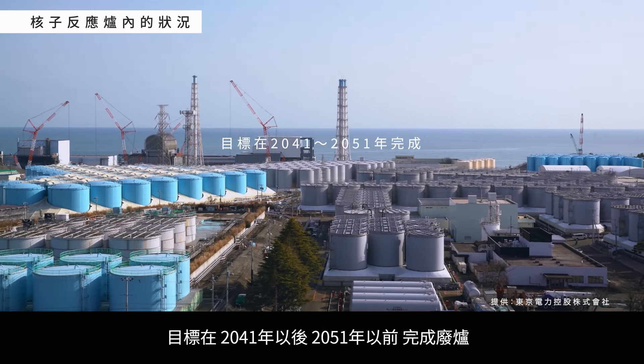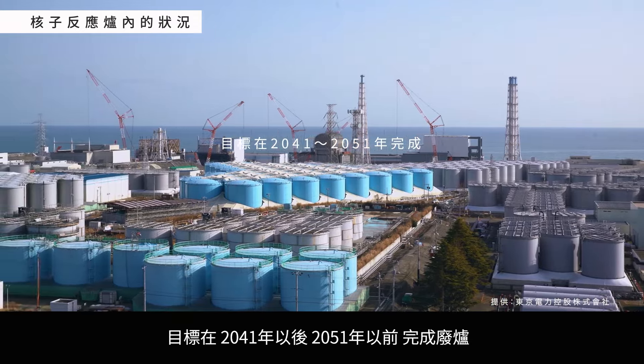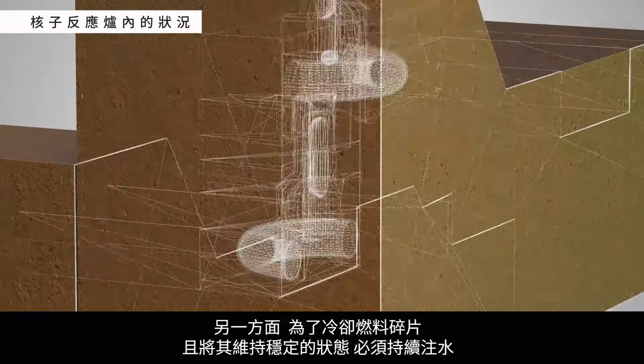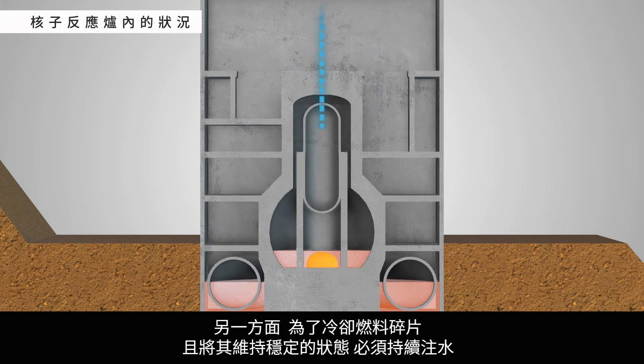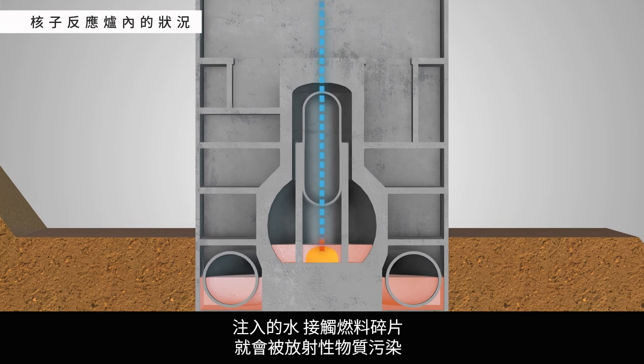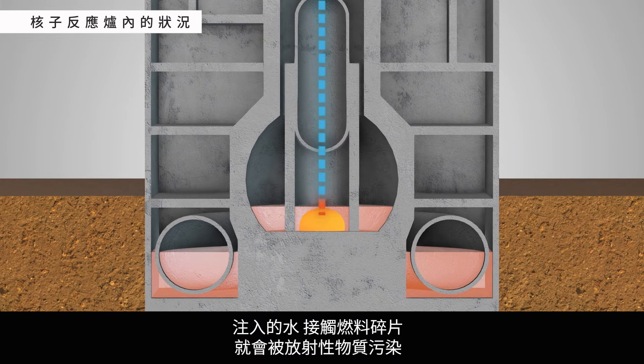The target completion date is somewhere between 2041 and 2051. However, in order to cool the nuclear fuel debris and keep it stable, water must be added continually. When this water comes into contact with the nuclear fuel debris, it is contaminated with radioactive material.